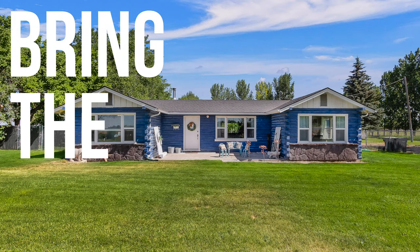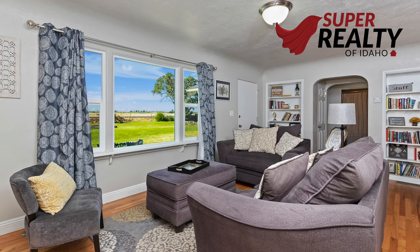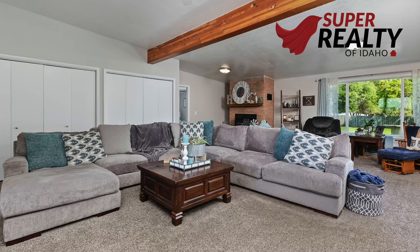Bring the animals! This brand new listing is on an acre in Buell. It's a three-bedroom, two-bath, 2,163 square foot single-level house with tons of room for your animals.